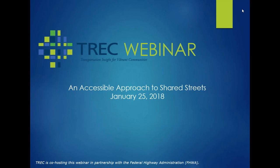Hello, and welcome to today's webinar, An Accessible Approach to Shared Streets with Dan Goodman, Janet Barlow, and Jim Elliott. Today's webinar is co-hosted by TRAC in partnership with the Federal Highway Administration. My name is Howe Hagedorn, and I will be your moderator for today. I'm currently the Interim Director for TRAC, which is the Transportation Research and Education Center here at Portland State University.